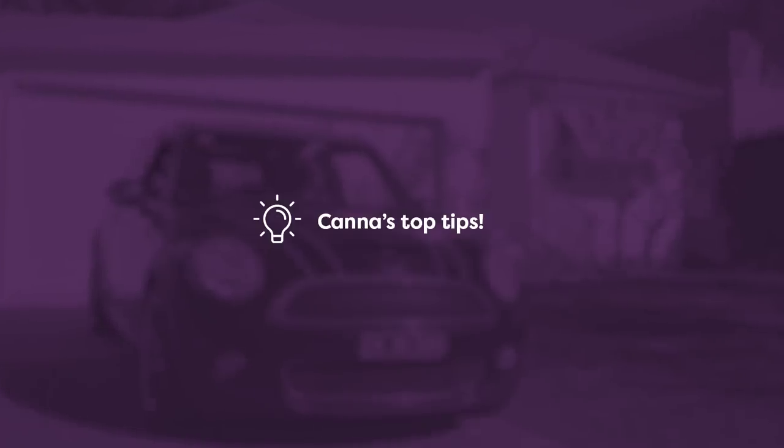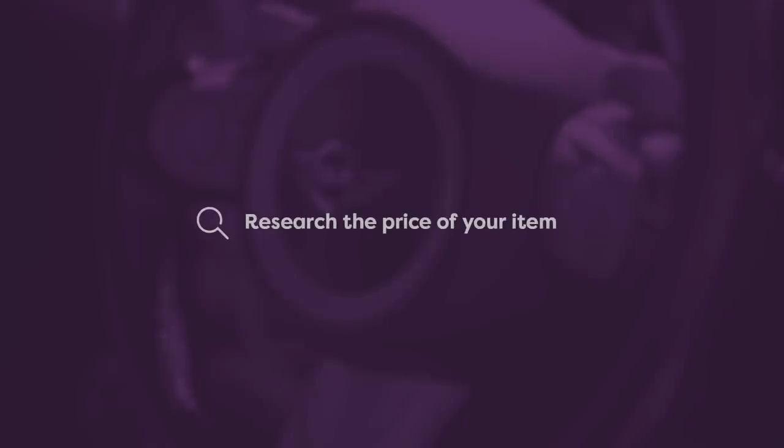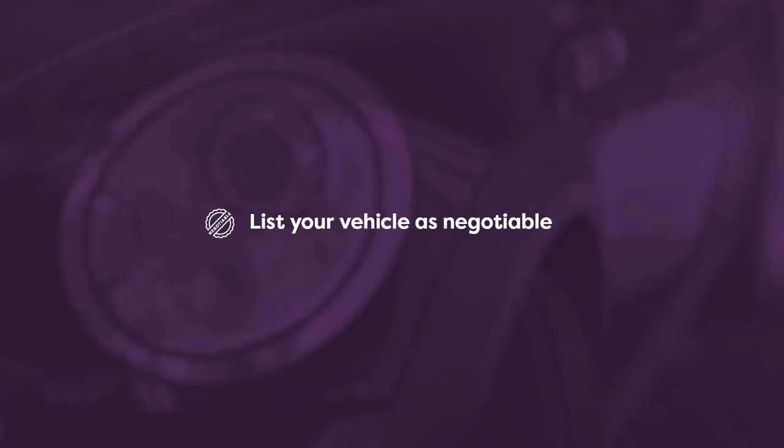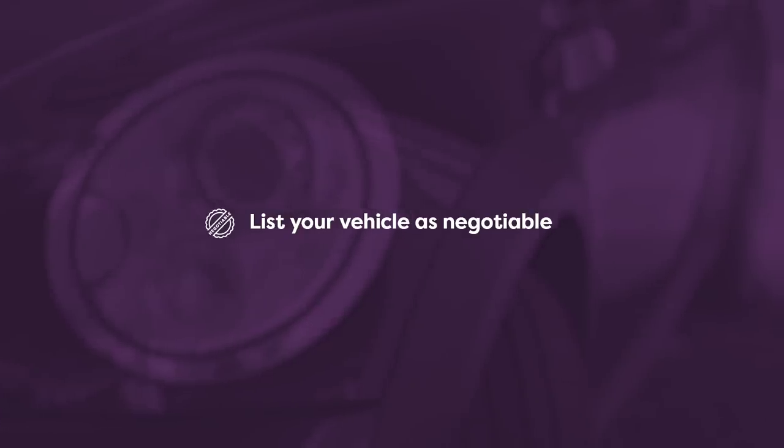To help you make the most of selling items on the second-hand economy, here are my top tips. Research the price of similar items already listed on Gumtree. Even add them to your watch list so that you can see how quickly they sell. Consider listing your vehicle as negotiable if you want to move it quickly. Make sure you've used Gumtree's free car valuation tool first so you know the correct market value for your car.